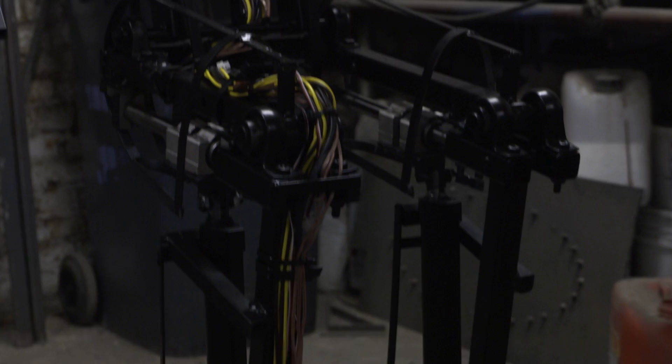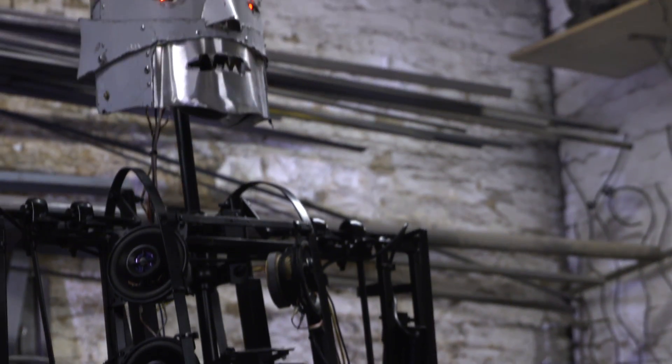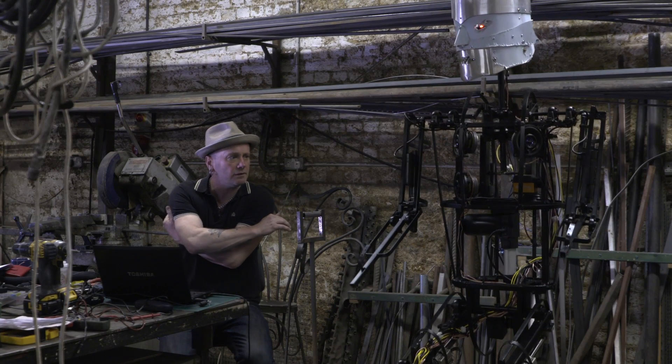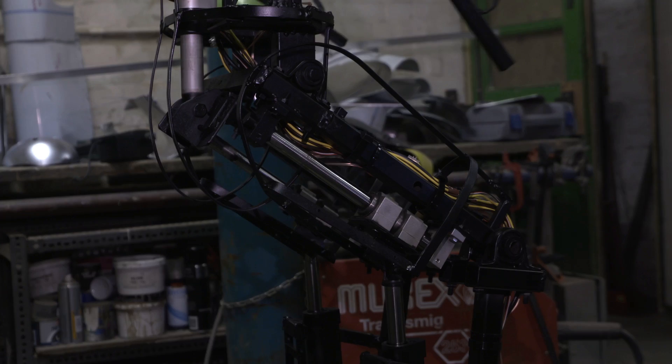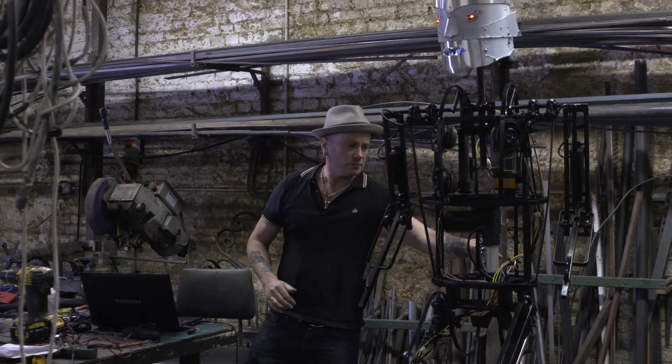Colourful wires were threaded through the frame, connecting Eric's motors with electronics that control him. Eric's movements are pre-programmed using software once used for theatre lighting. His insides and this digital system are a million miles from the pulleys and gears which controlled the original Eric.